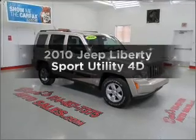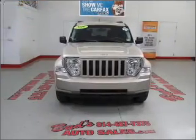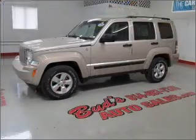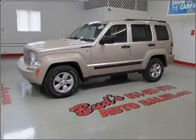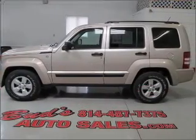Check out this 2010 Jeep Liberty. Everything you need under one roof with this great vehicle. With a reliable engine connected to a smooth shifting automatic transmission. Stand out from the crowd with premium wheels. You will appreciate the safety feature of anti-lock brakes.